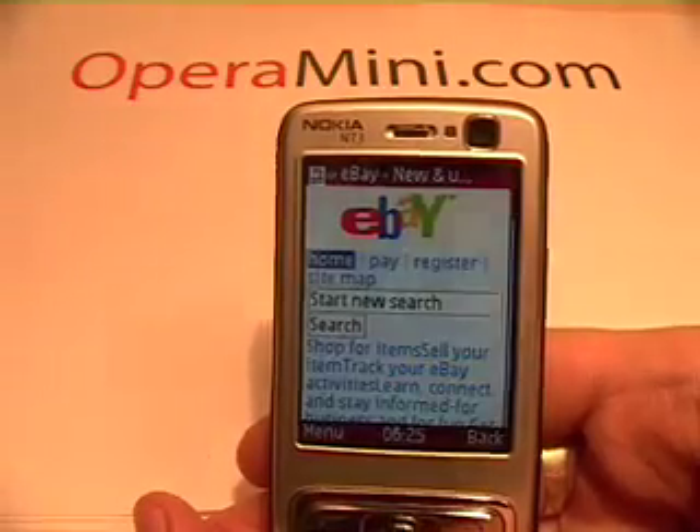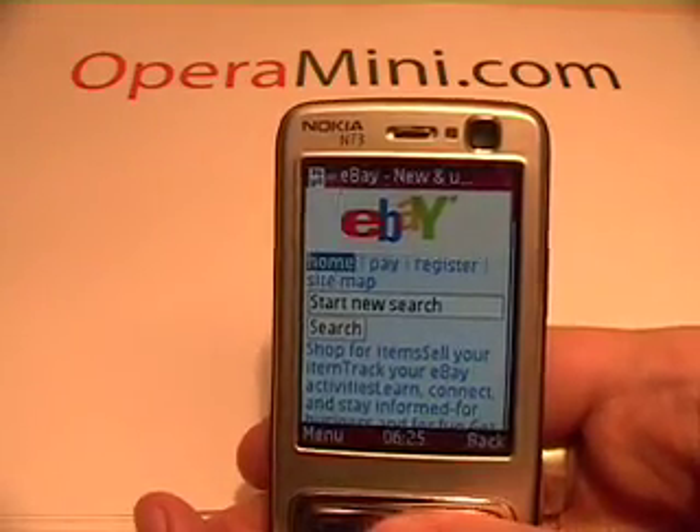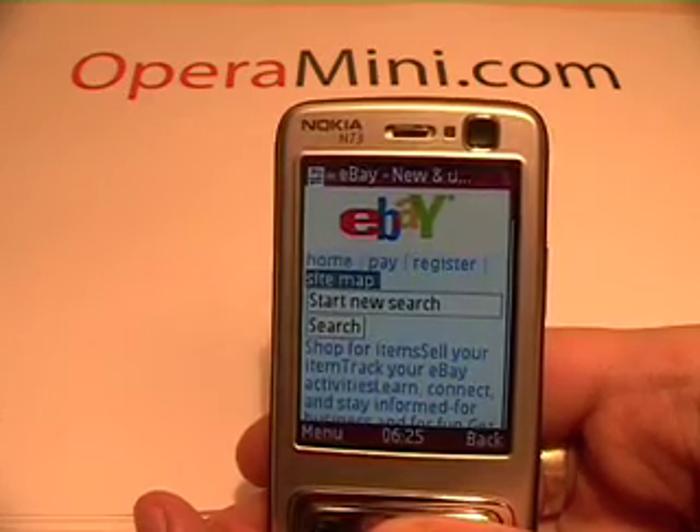We made Opera Mini to work just like your desktop browser. That means you have to do secure transactions on it, whether it's with your bank or, in this case, eBay.